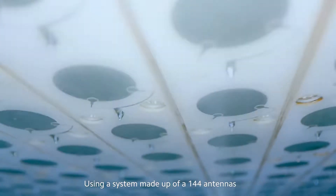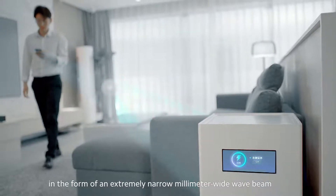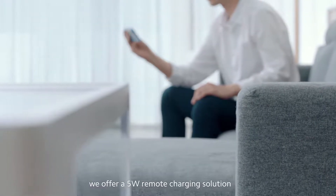Using a system made up of 144 antennas, this transfers energy to the smartphone in the form of an extremely narrow millimeter-wide wave beam. Within a few meters, we offer a 5-watt remote charging solution.